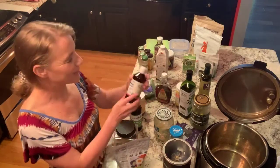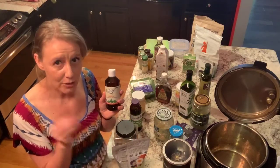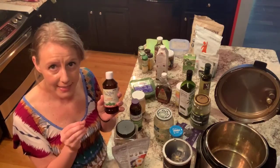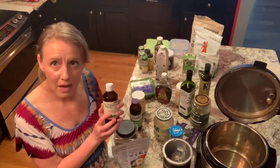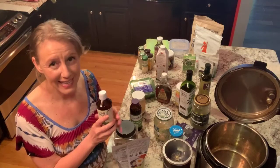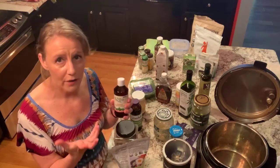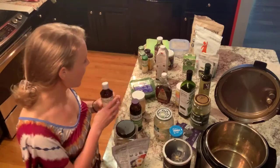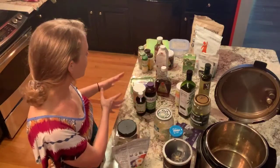Stevia extract is actually a very healthy ingredient — it is antimicrobial and an antioxidant. Try to make sure you're getting it as an extract. Not everyone loves the flavor, but I happen to really like it. I add it to my smoothies to sweeten them up, and you can use it in your coffee or tea as well.